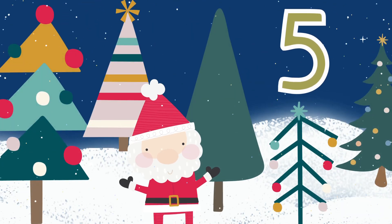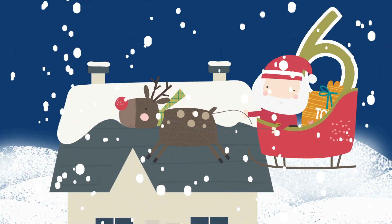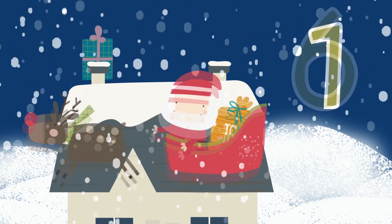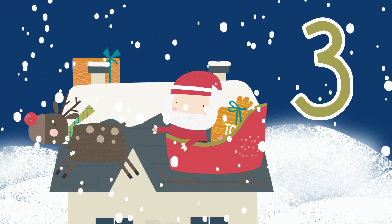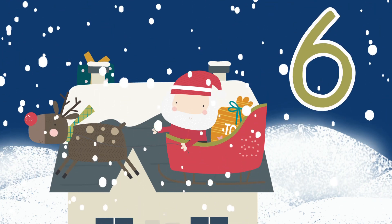Five Christmas trees line up on the street in a row. As Santa counts six presents, and down the chimney they go. One, two, three, four, five, six.